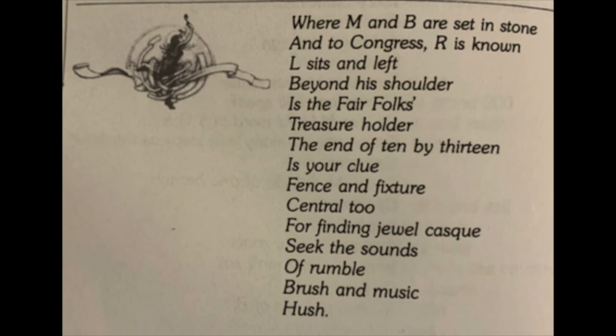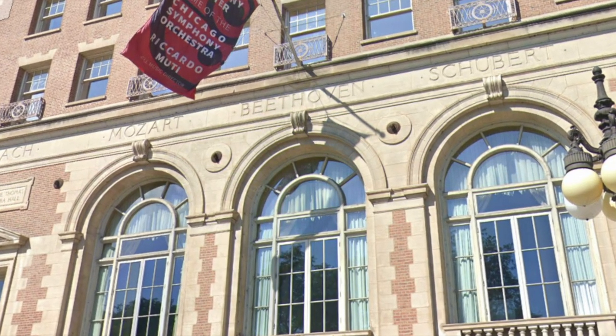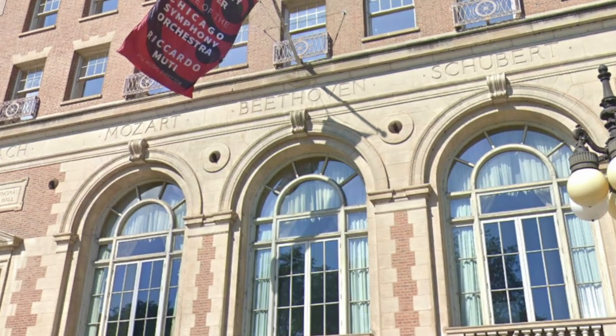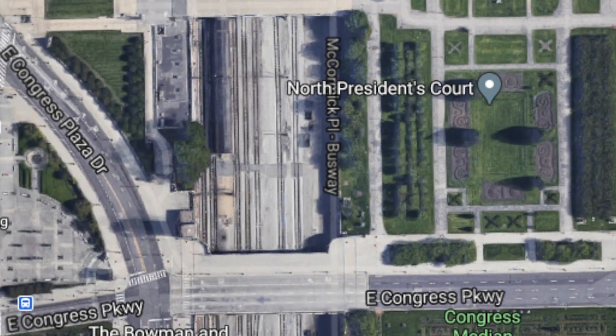Looking at verse 12: 'Where N and B are set in stone and to Congress R is known.' So you have Congress Drive right there. M and B they couldn't quite figure out — they looked at the horseman and decided that meant 'man and beast,' but also right down the street is the Chicago Orchestra Hall, which has Mozart and Beethoven set in stone on the front. So M and B set in stone is either representative of man and beast or of the orchestra. Either way, the horseman at Congress Avenue at the entrance to Grant Park fits.